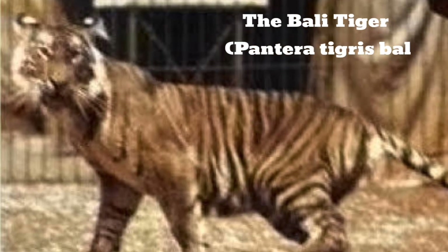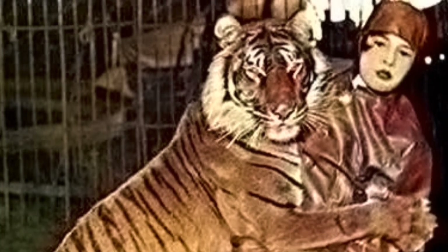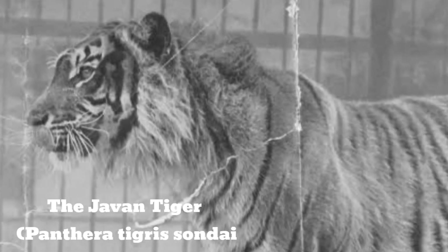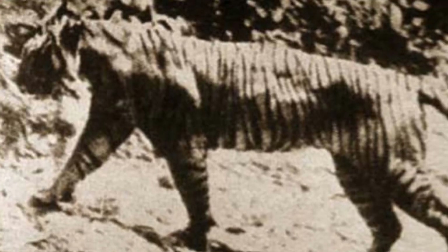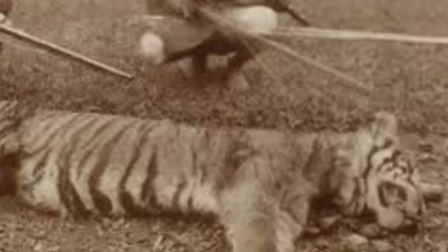The Bali tiger, another native of the Indonesian islands, was once the world's smallest tiger. The male weighed between 200 and 220 pounds, and the female between 143 and 176 pounds. It hasn't been spotted since the 1930s. The only remains of the Bali tiger are bones and skulls preserved in museums. The Javan tiger was the last of three tigers that lived in Indonesia, along with the Bali tiger and the Sumatran tiger. The Javan tiger was slightly larger than the Bali tiger. Although listed as extinct since the 1970s, there are still periodic tiger sightings in the area which could be the Javan tiger.